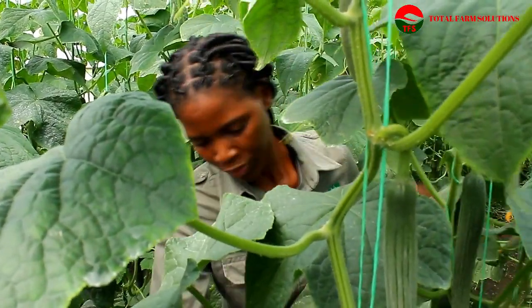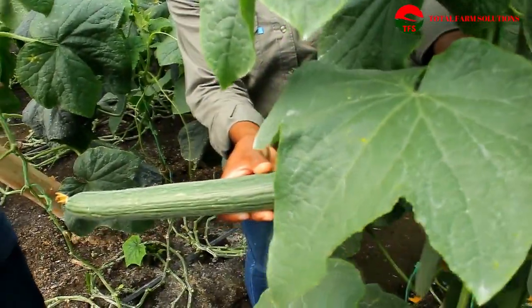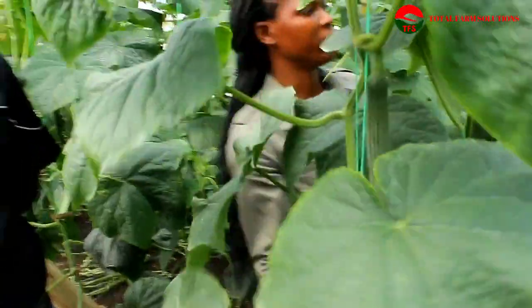They are also applying potassium nitrate and they are alternating potassium nitrate with calcium nitrate at 87 days in the field. As you can see, these are very good cucumbers. Thank you, Mr. Mkabe.